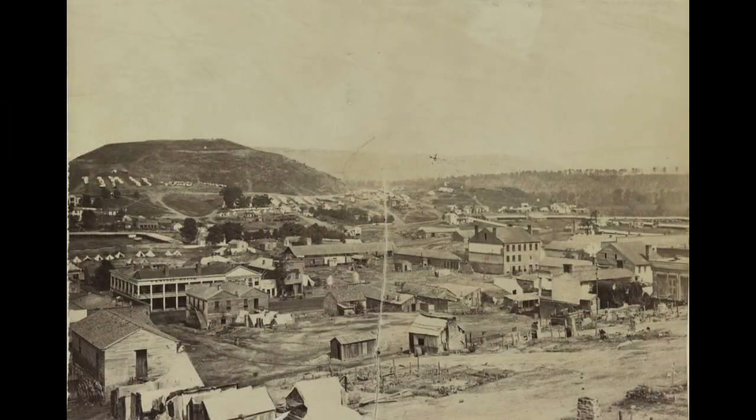With Rosecrans relieved of command, Thomas was actually put in his place. He was the one in charge of the retreat to Chattanooga, and eventually the defense of Chattanooga later on. The withdrawal and everything was eventually under Thomas' command because of his stand here.